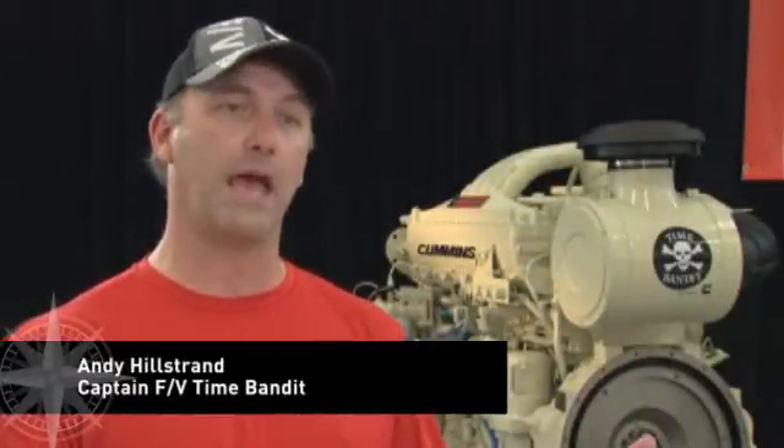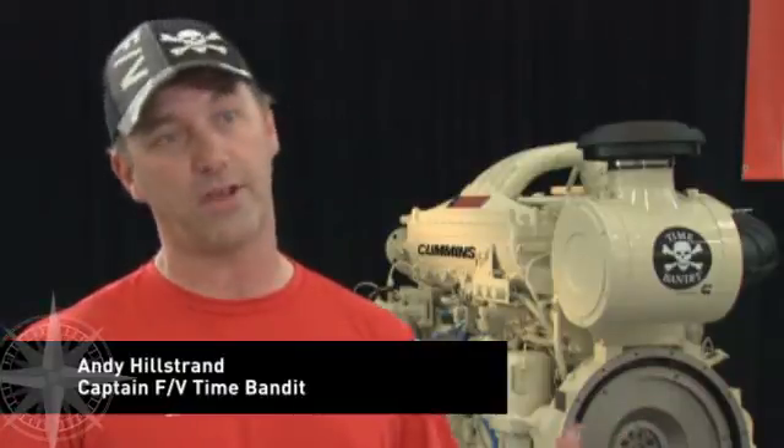So you know exactly what's going on with those engines at all times. Compared to an old mechanical gauge, you saw RPMs, you saw all your stuff, but you really didn't get to use the engine to the full efficiency.